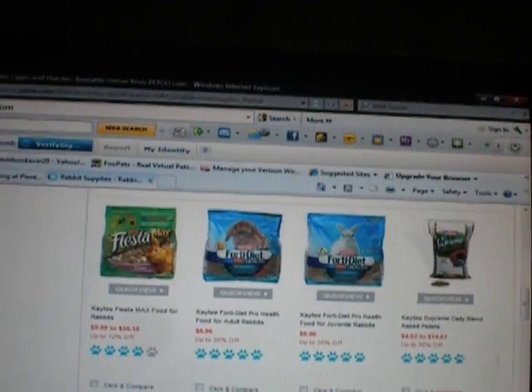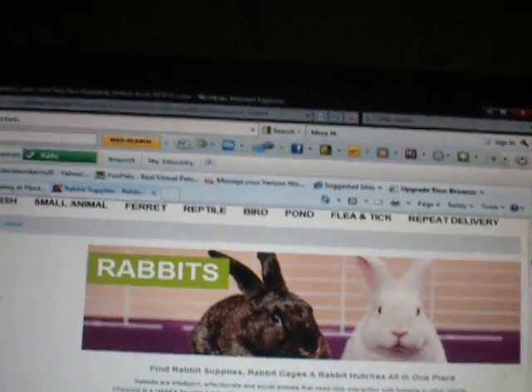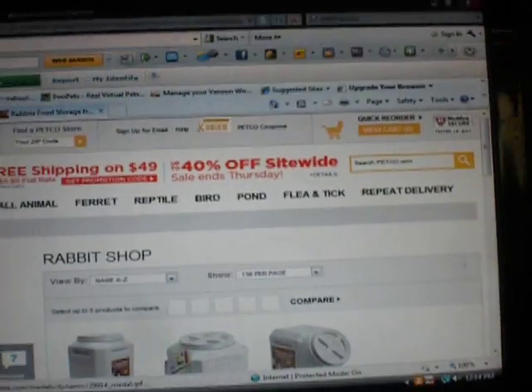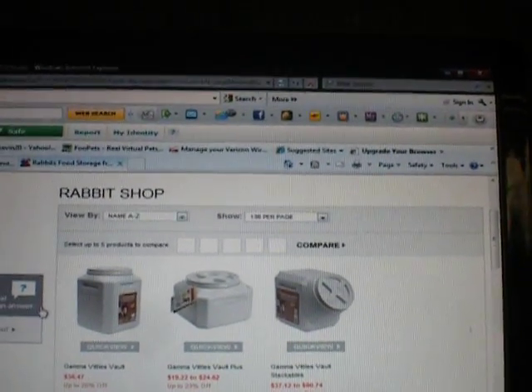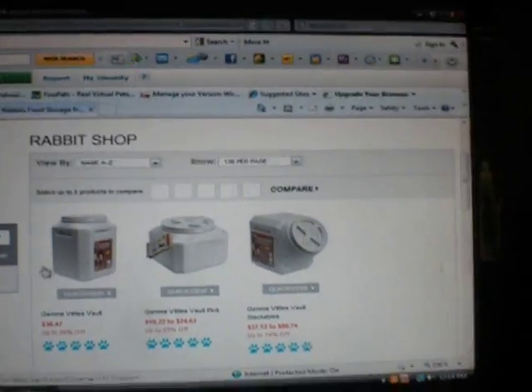Let me show you something else that I want to get them. I'm going to start storing their feed inside instead of outside. My rabbits — right now it's summer in Florida, so they mostly stay inside, because in Florida, if y'all don't know, it rains a lot with really bad thunderstorms.